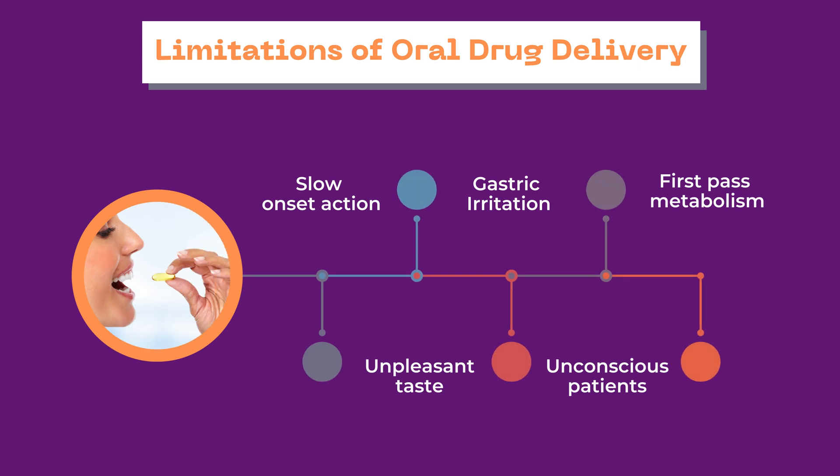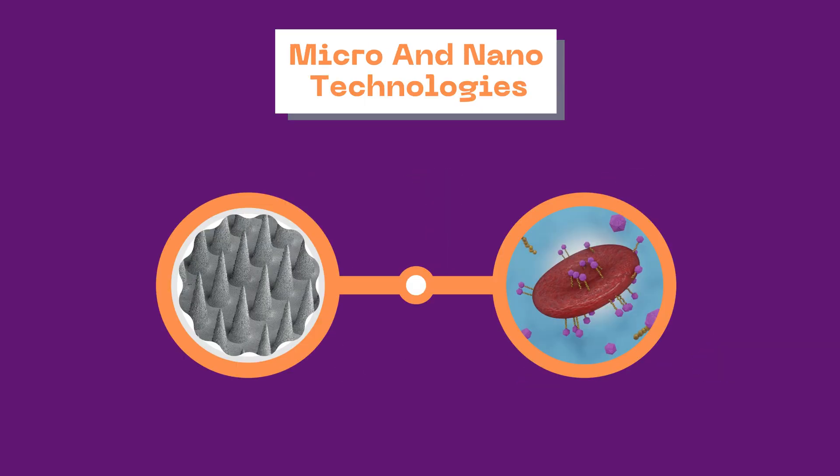Meanwhile, many studies looking into oral or conventional routes of administration led to the conclusion that they were not fulfilling the appropriate purpose of the medication. Thus, to overcome these limitations, in recent decades we have been dealing with the use of micro and nanotechnologies in drug delivery to get the desired outcomes.